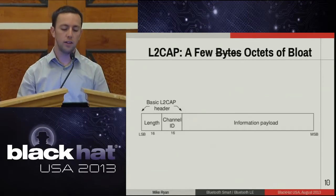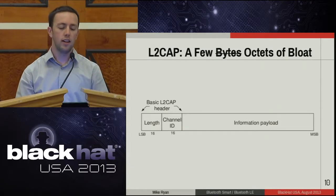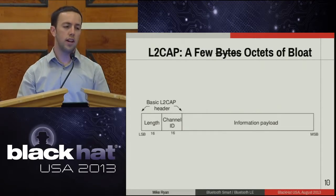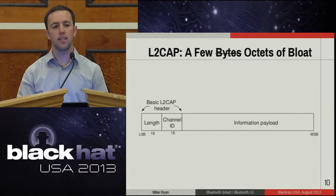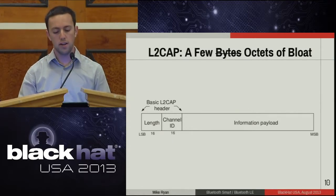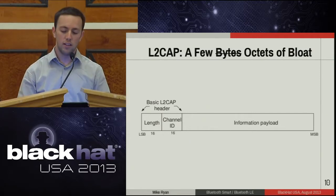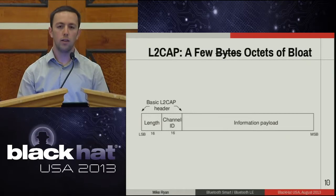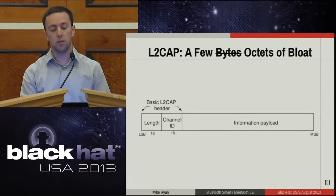Right above the link layer is L2CAP. L2CAP is borrowed from older Bluetooth standards. In Bluetooth Smart, it's pretty much just bloat — there's a 16-bit channel ID used in classic Bluetooth to differentiate services, but in Bluetooth Smart there's only one legal value for the channel ID: the attribute protocol. There's also a redundant length field. So in this case it's bloat, but it's only four bytes — not a big deal.